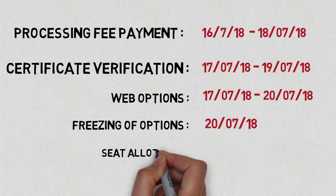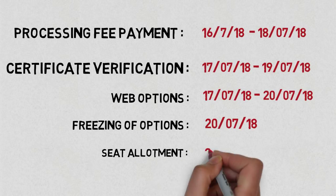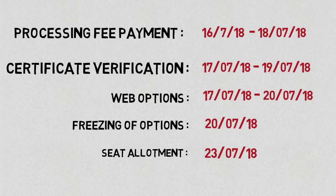Then comes seat allotment, which will be declared on 23rd of July 2018.